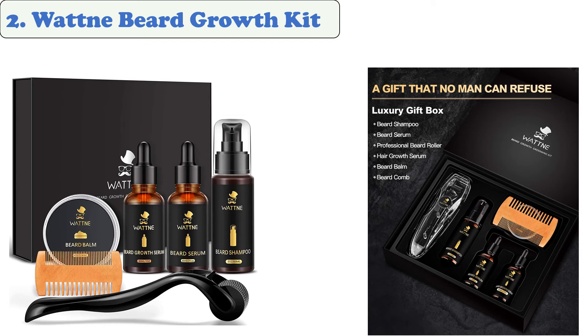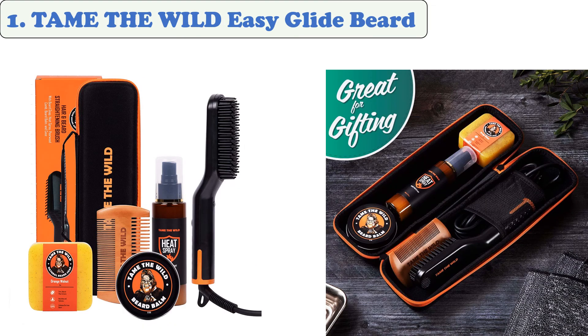It features a unique design that allows it to create thousands of microscopic channels. This beard derma roller kit is a safe and non-painful way to apply beard derma care. It works by gently rolling the skin five times.